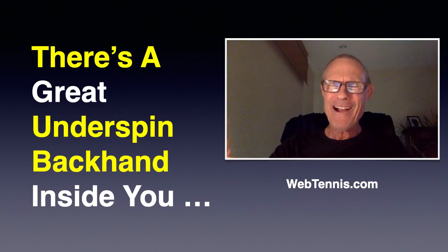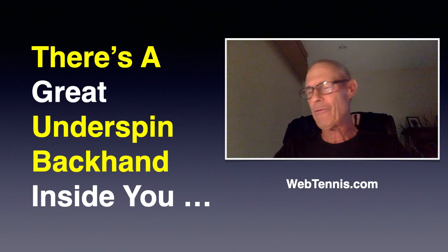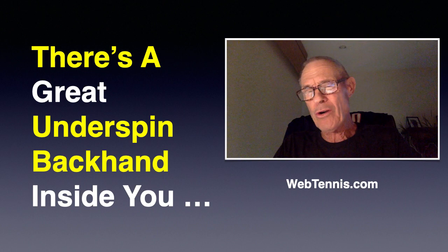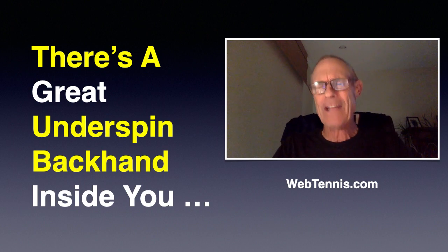Hey guys, what is up? What's going on out there today? Hope you're having a great day so far wherever you are. Brent Abel here, webtennis.com. A quick, short message to try to get you to believe that there's really a great underspin backhand inside of you.